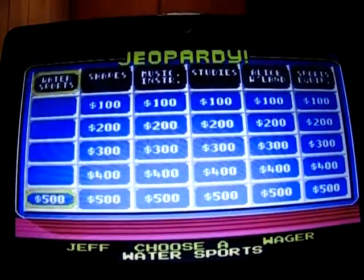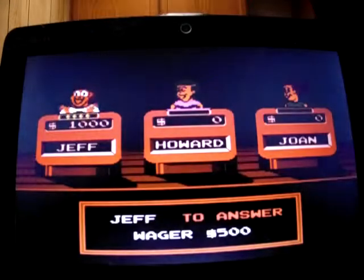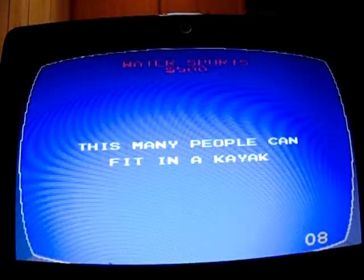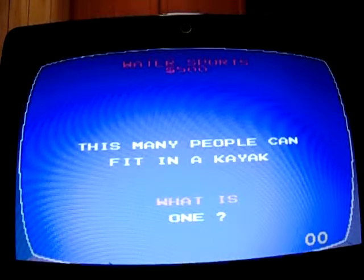Finish on Water Sports at 500. 'This many people can fit in a kayak.' I guessed two, but it's not two — probably four. I lost 500 on that one. Turns out it's one. That's okay.